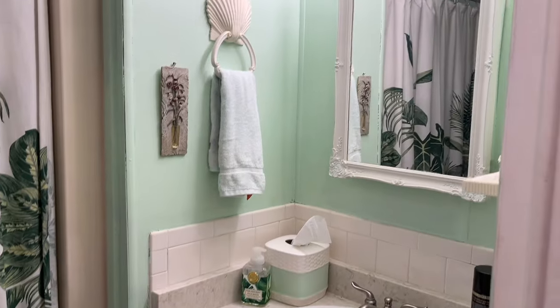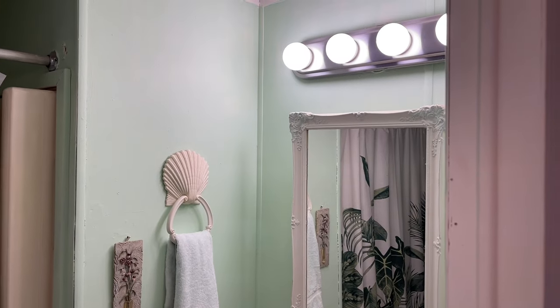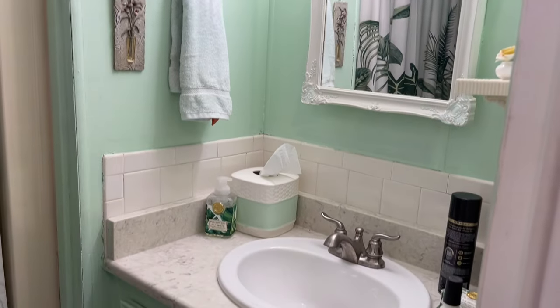This is your guest or hall bathroom. The decor is remaining with the home, including the shower curtain, etc.